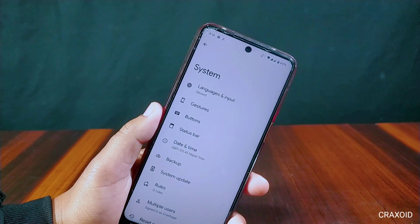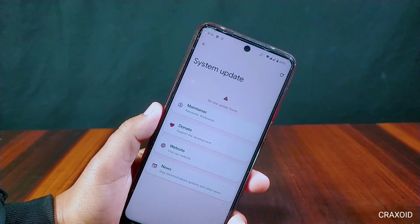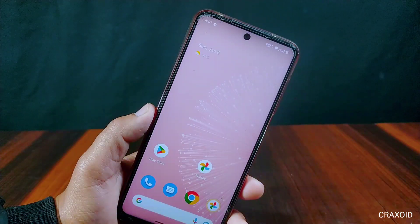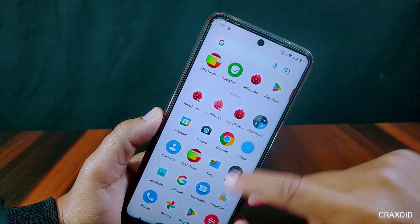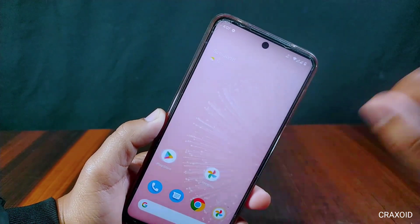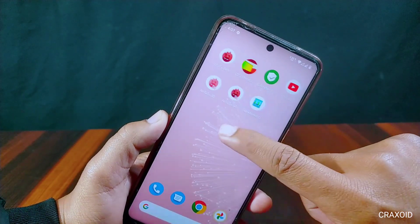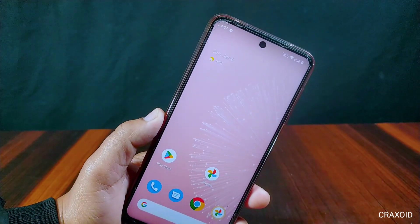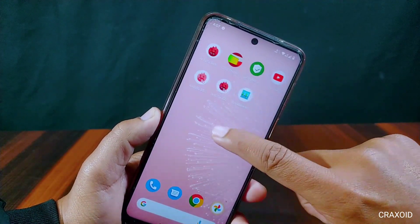We can also update to the latest version from the System Updates section. This is all about the latest Pixel Experience Plus ROM with the January 2023 build running on Android 13. It provides Pixel features with a stock Android look and is very stable with a butter-smooth experience. If you are looking for a custom ROM with good battery backup and stable performance, you should use this Pixel Experience Plus ROM. If you liked this video, hit the like button, share your experience in the comments, share the video, and subscribe to our channel.